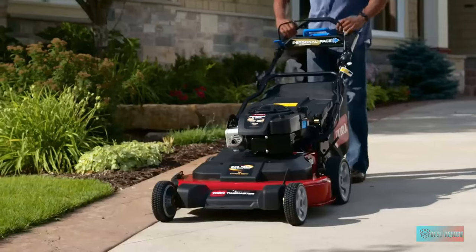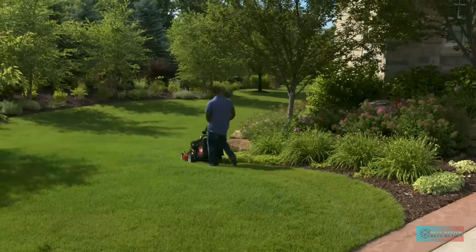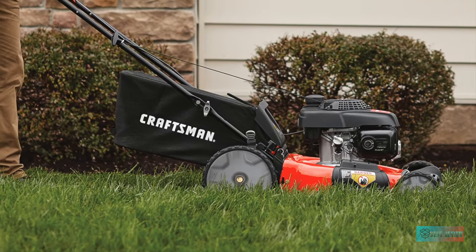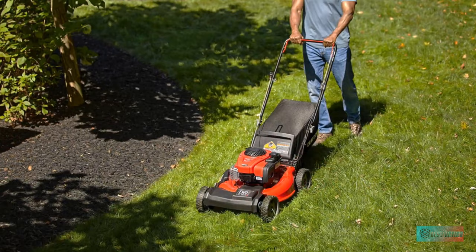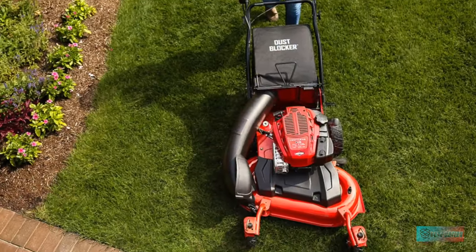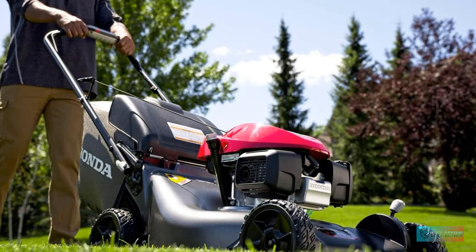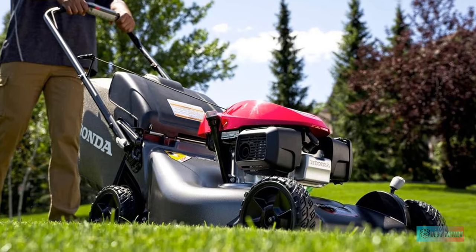Hello guys, in today's video we're gonna check out the top 5 best gas lawn mowers in the market for this year. I made this based on my personal opinion and I try to list them based on price, quality, and durability. For more information about these best gas lawn mowers, you can check out the description below. So let's get started.